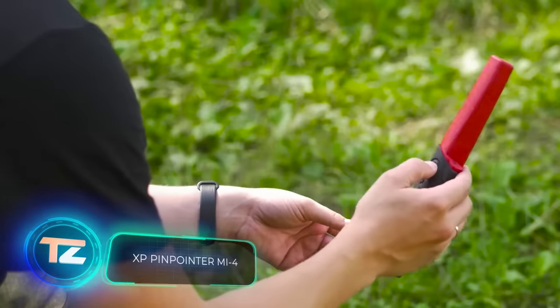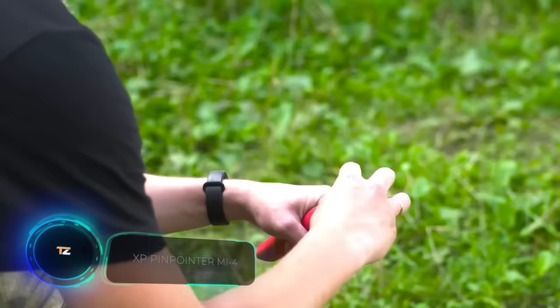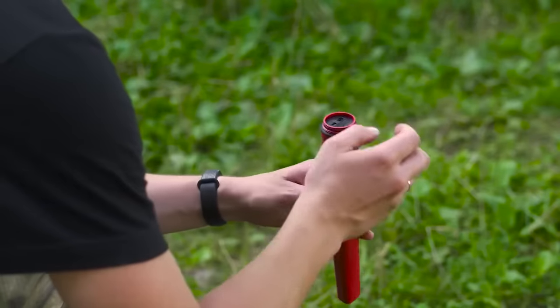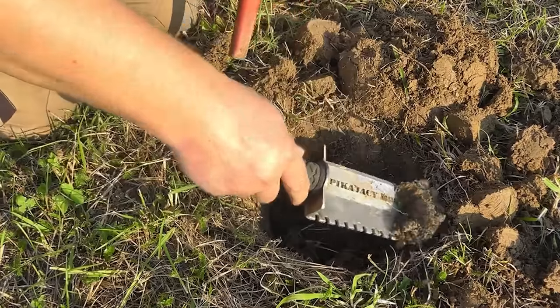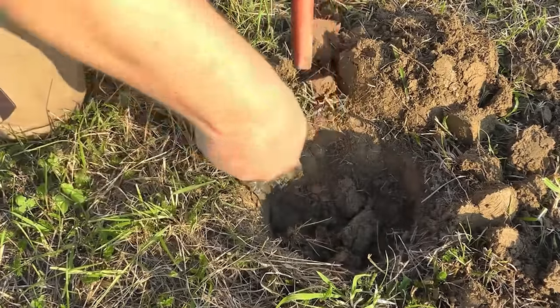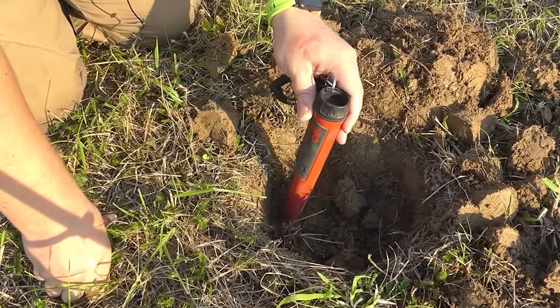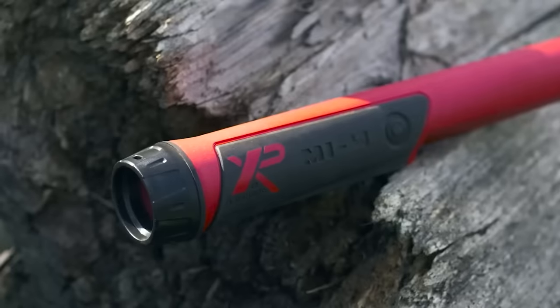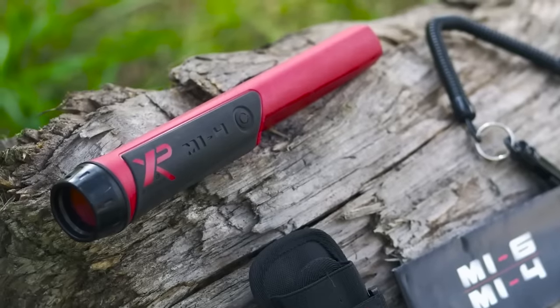Got a metal detector? Most have a pinpoint function to find the exact spot of your treasure. But why get a separate tool with this feature? Simple — they're way lighter and smaller than a metal detector. They fit in tight spaces like small holes, and let you easily check piles of dug-up dirt without lugging your hole detector around. These handy tools are called pinpointers, and the XP Mi 4 is a great example. It lasts a whopping 30 hours on one charge, can handle dives down to 6 meters, and costs around $140.